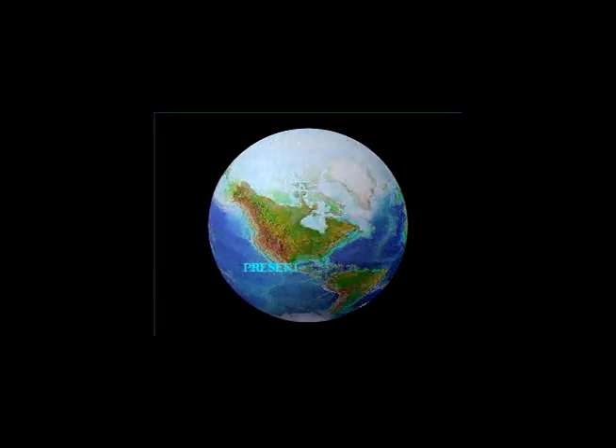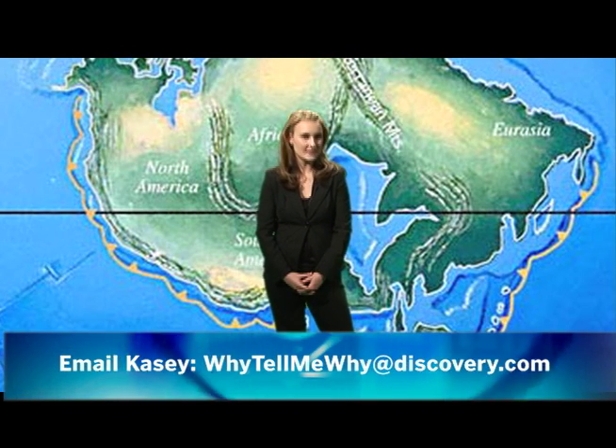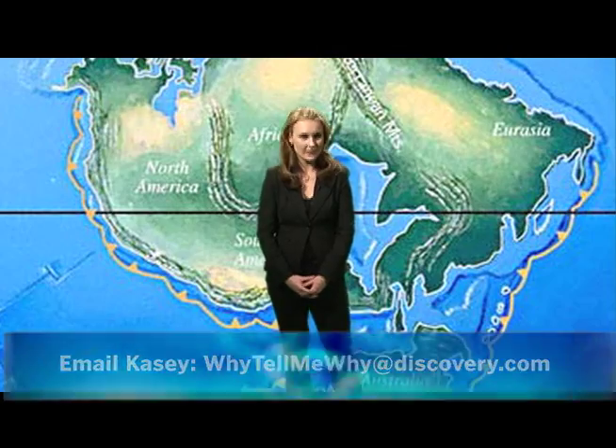Thanks for watching Why Tell Me Why. Any other science-related questions you have, please email me at whytellmewhy at discovery.com.